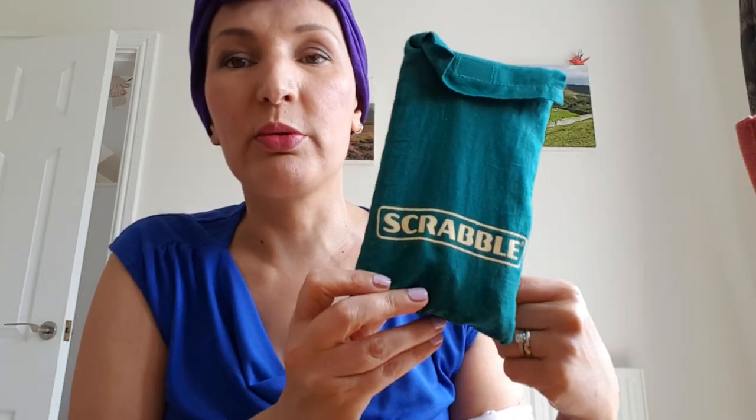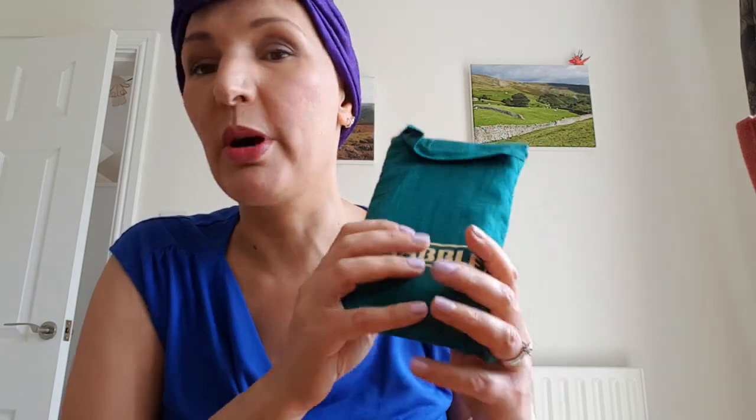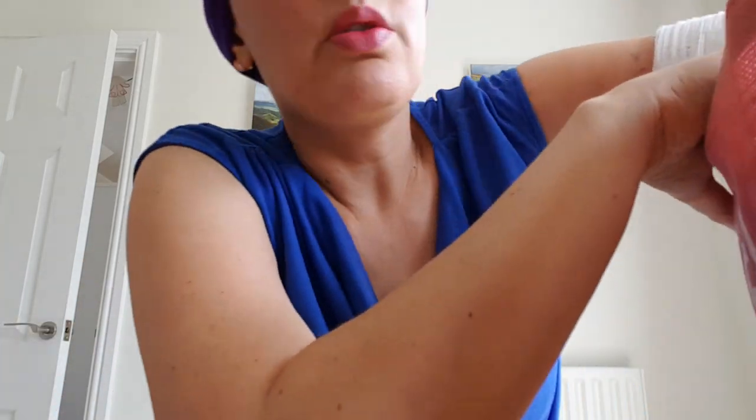Scrabble — I absolutely love Scrabble. However, during chemo I can probably get through about three or four words and then I just start going quite sleepy and end up just looking at Instagram or something instead of actually playing. But the travel Scrabble comes with us.